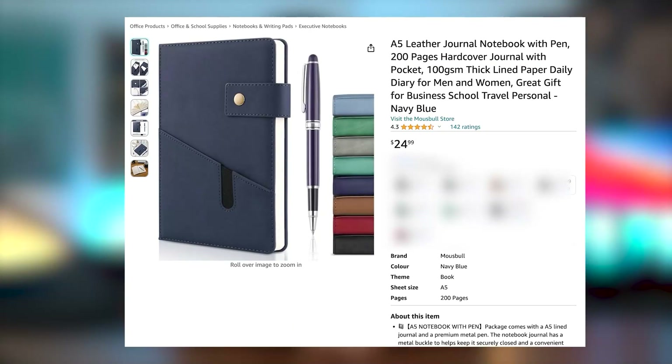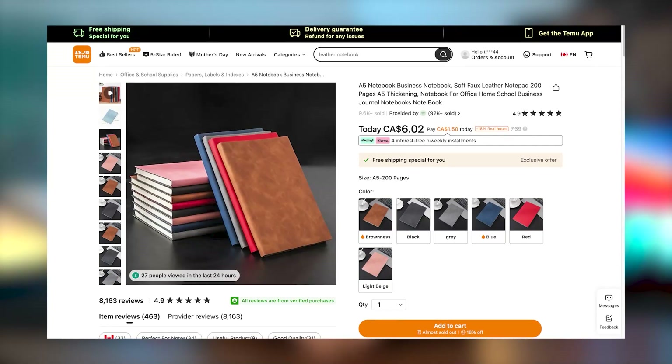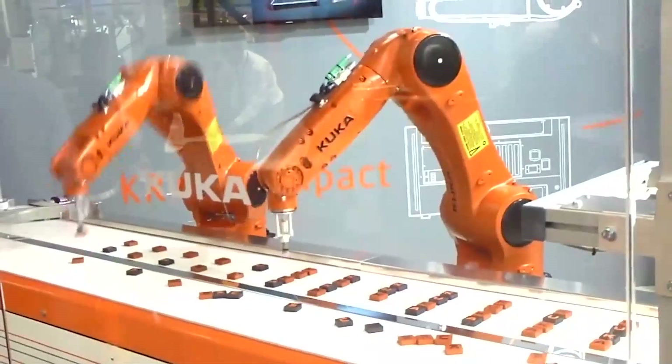To do these types of technical engineering interviews, especially ones that can be really long, I like to have a notebook with me where I can brainstorm ideas to answer technical questions or write down the questions they asked. This notebook I got from Temu — they're actually sponsoring this part of the video. This nice leather notebook from another platform would cost $24, but from Temu it's only $5, and the quality is nearly the same.